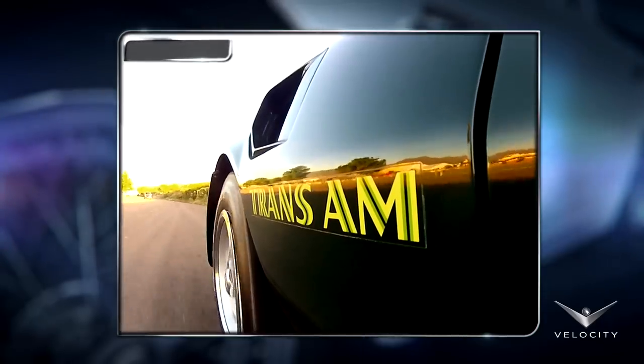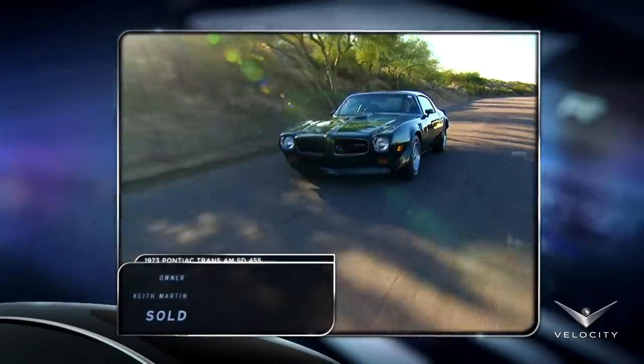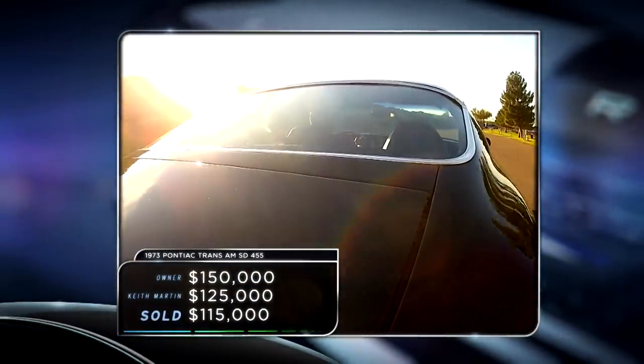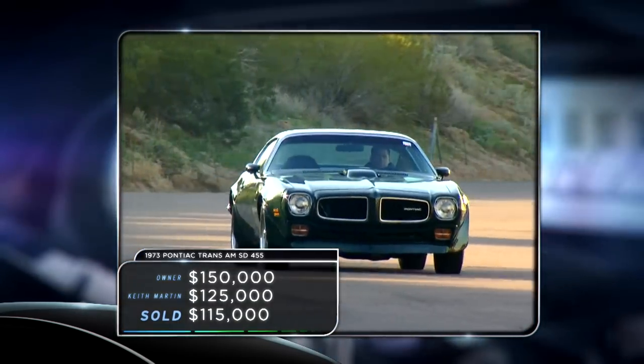The Trans Am roared up on the block and sold for $115,000. The super duty engine didn't give this Trans Am the boost we expected, with the hammer falling below both ours and Dave's estimates.